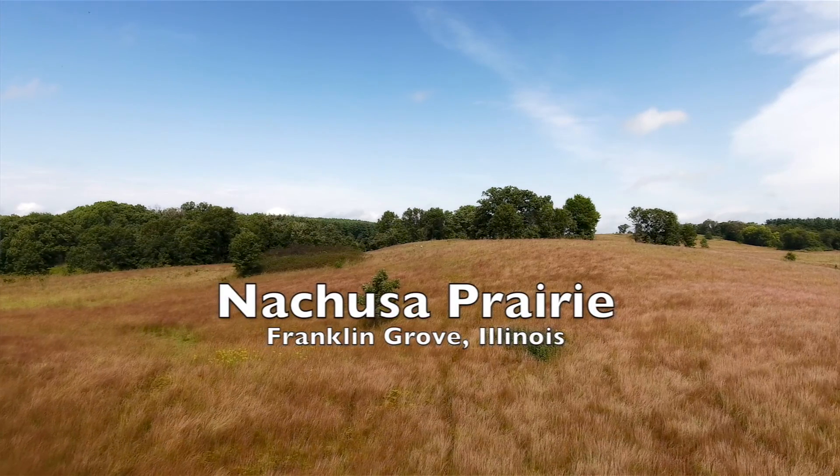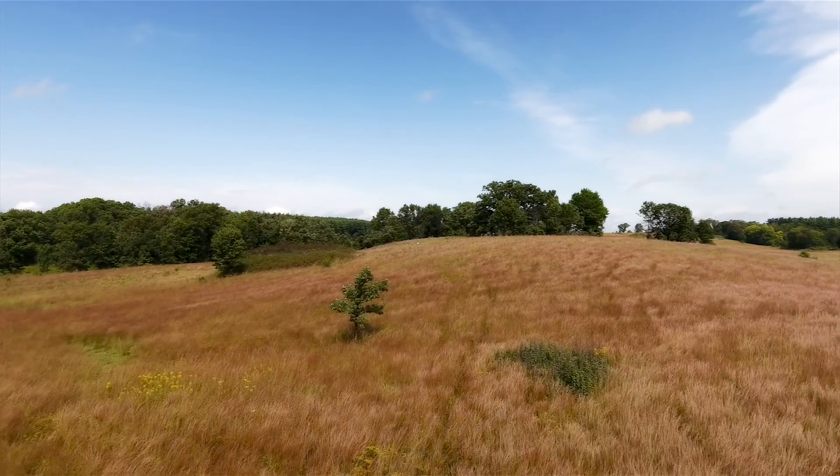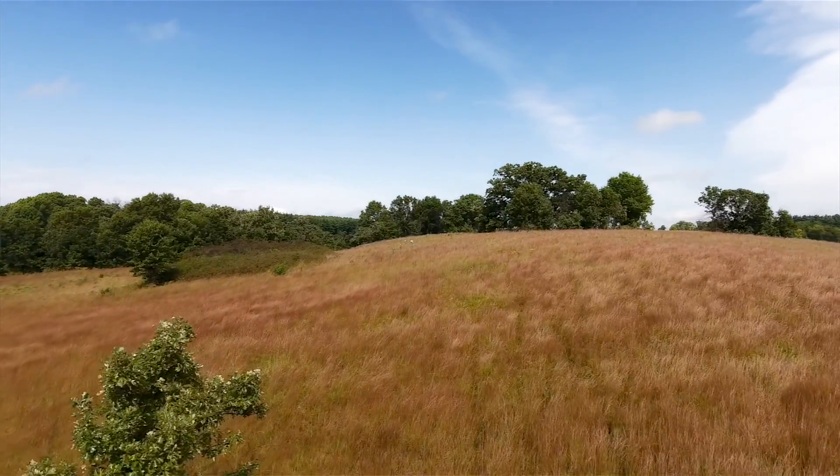This summer I've continued working with the Fish and Wildlife Service while finishing my thesis, and today we're out at Nachusa Prairie, which is a Nature Conservancy owned site. This is a great example of a site where a reintroduction or an introduction was very successful.